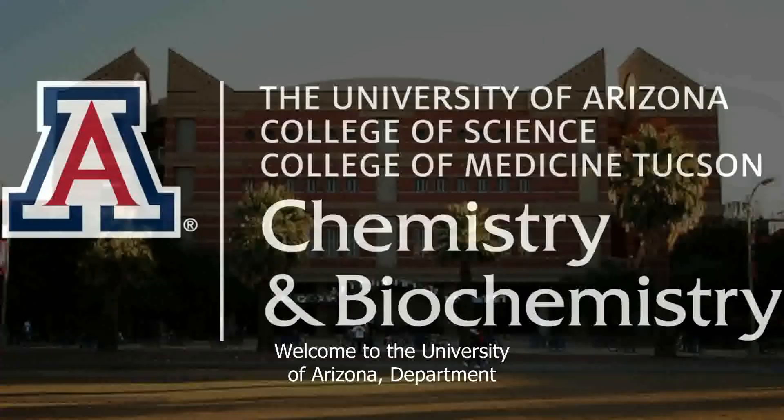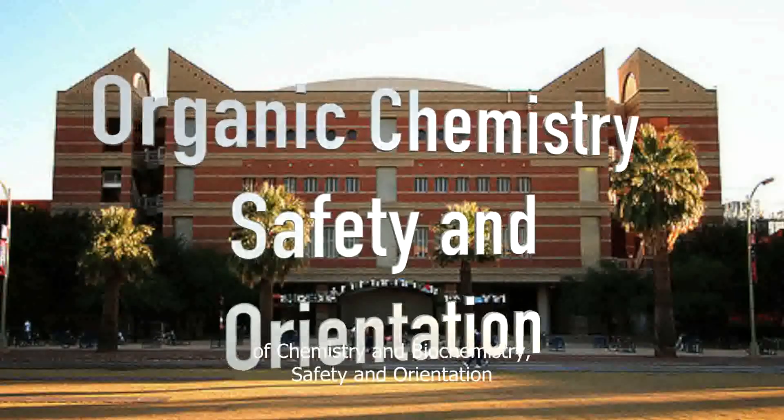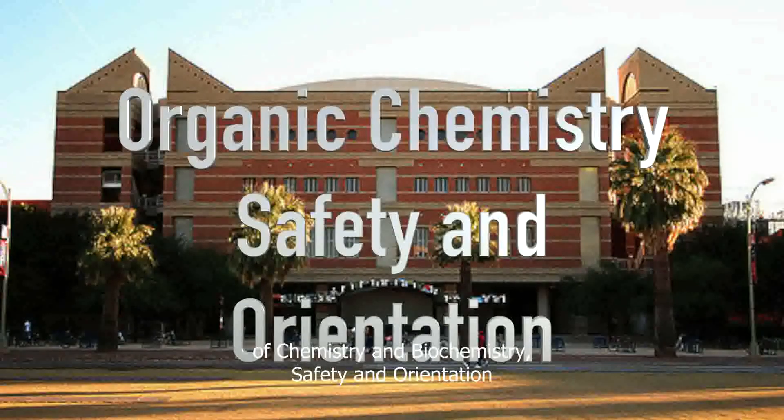Welcome to the University of Arizona Department of Chemistry and Biochemistry Safety and Orientation Video for Organic Chemistry.